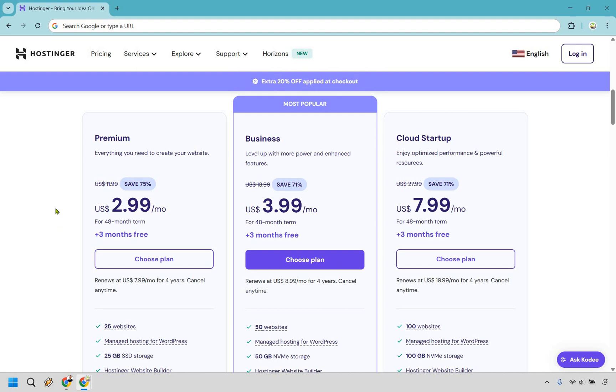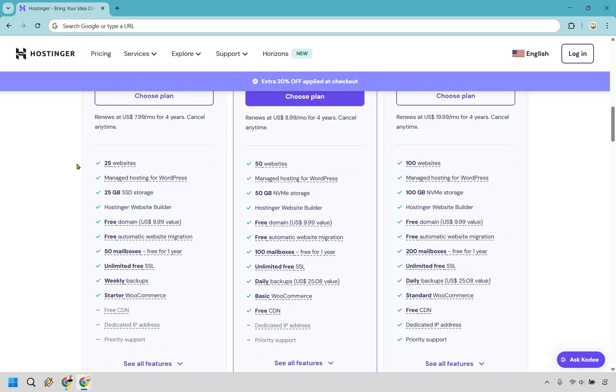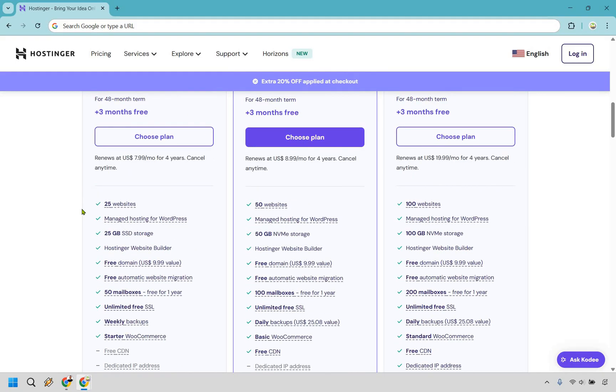If you were going to get premium, you'd be looking at the ability to create up to 25 websites, get 25 gigs of storage, and a few other helpful things like mailboxes and weekly backups. You also get the website builder in case you want to go that route, and of course you could always utilize WordPress as well.